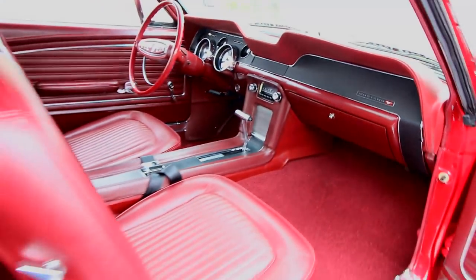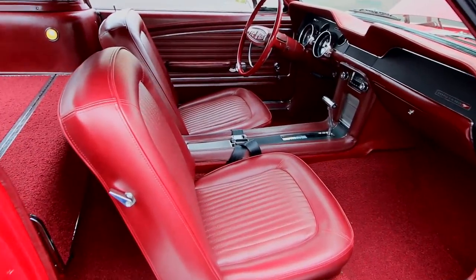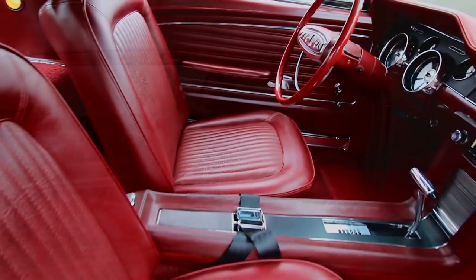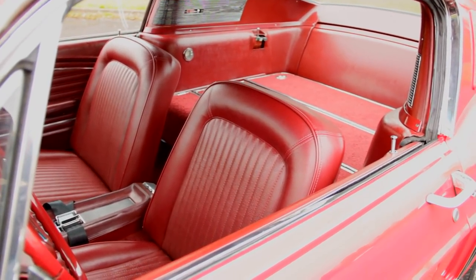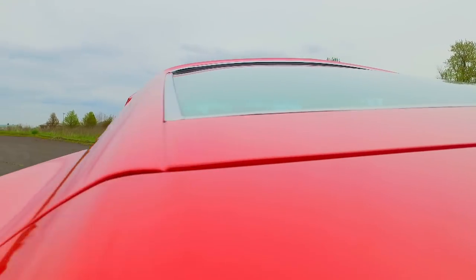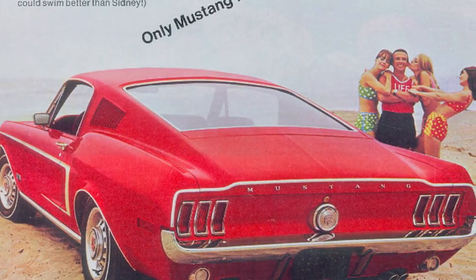Slipping behind the wheel, the Fastback reveals itself to be bigger on the inside than it looks, lending a bit of practicality to the slick styling of the original pony car. The 2-plus-2 designation implies you can fit two people in the front as well as two passengers in the back, assuming they're not plus-sized themselves, as there isn't much headroom back there. But old Sidney could carry his three new friends in the car in relative comfort.